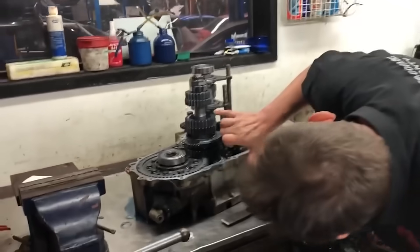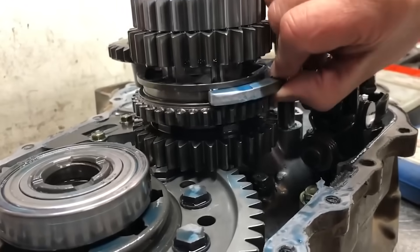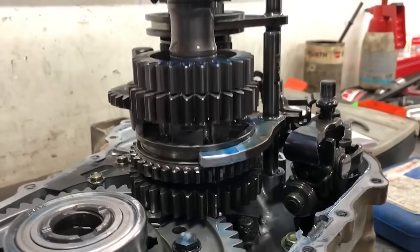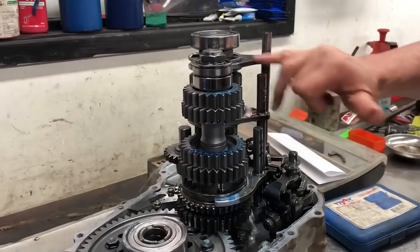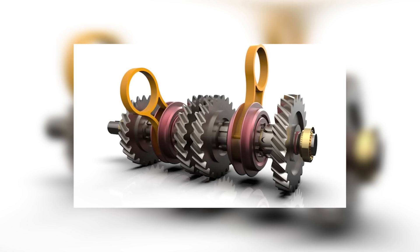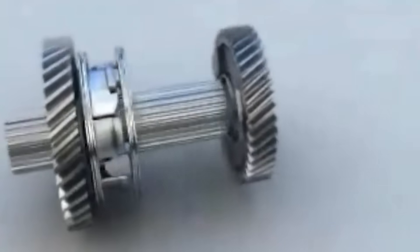Let's start with the dog rings — small metal pegs that lock each gear to the main shaft when it's time to go to work. They're the bouncers of the gearbox, deciding who gets in and who's getting tossed. In a traditional setup, the dogs disconnect one gear before locking into the next, which causes that familiar clunk or hesitation during a shift. But in a seamless gearbox, those dogs are trained dancers.